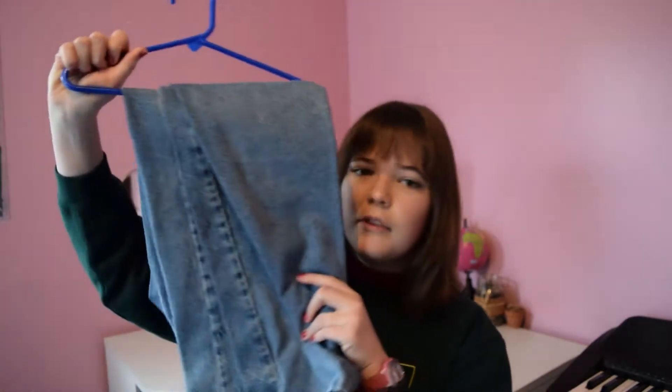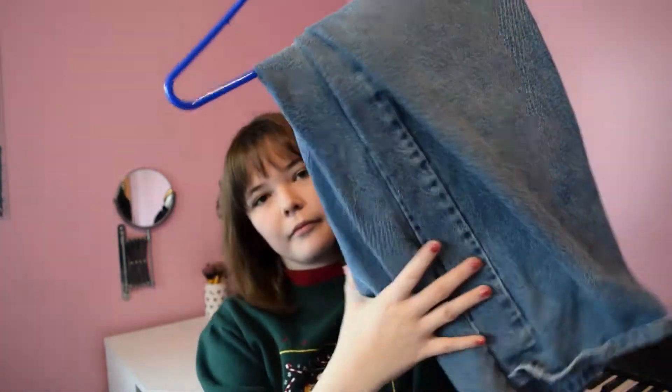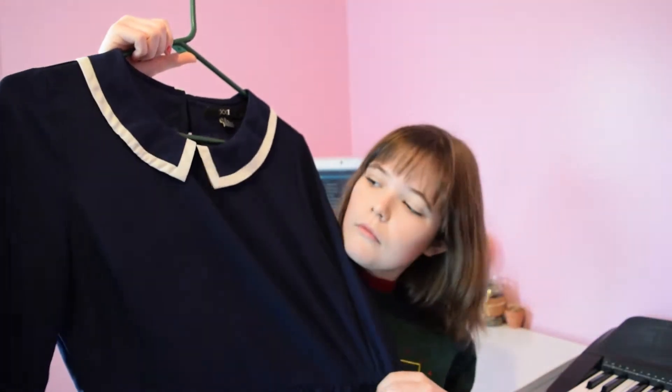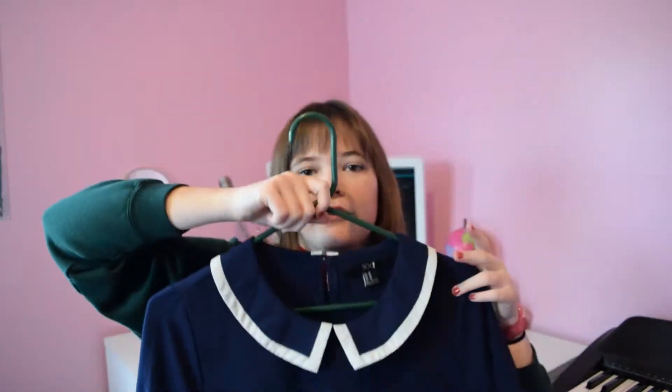And then I got more jeans — more like men's baggy jeans because I really like those right now. I don't know what brand this even is, but they're cute. And then the next thing I got is a Forever 21 shirt, which is like a business casual shirt. It's kind of cute — good for like an interview or something.